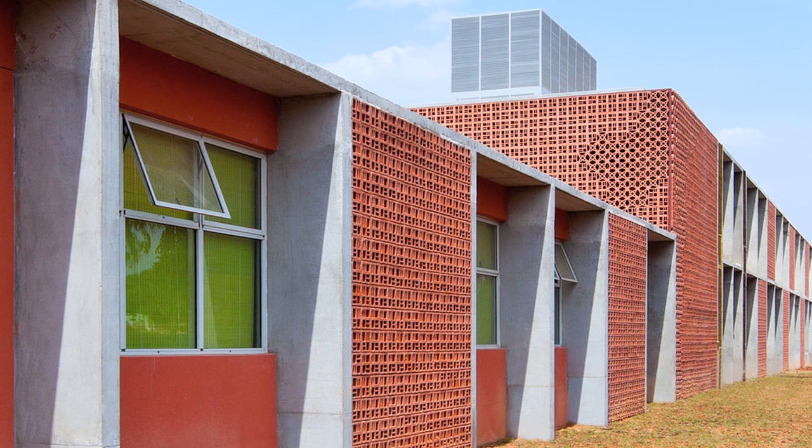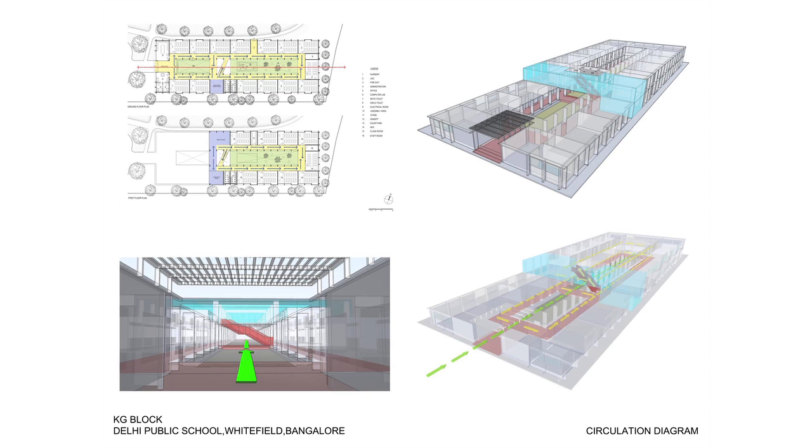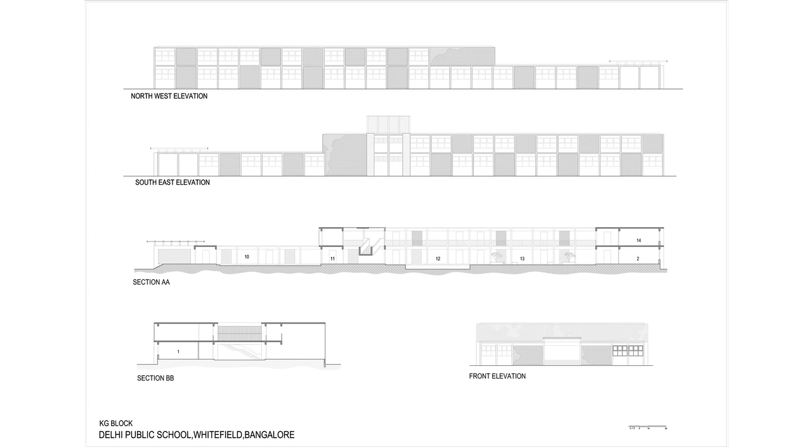We were approached by a client, Annabelle Mannering, and she asked us to do a franchise. This is for a chain of high-volume schools, and the brief was to create a typology which could be repeated and adapted to further schools in the region.